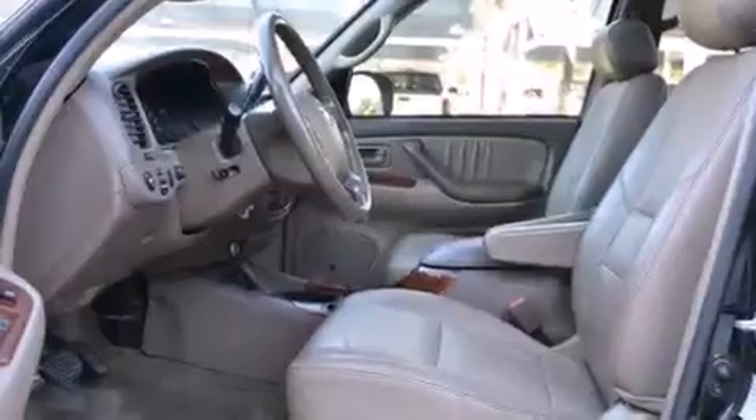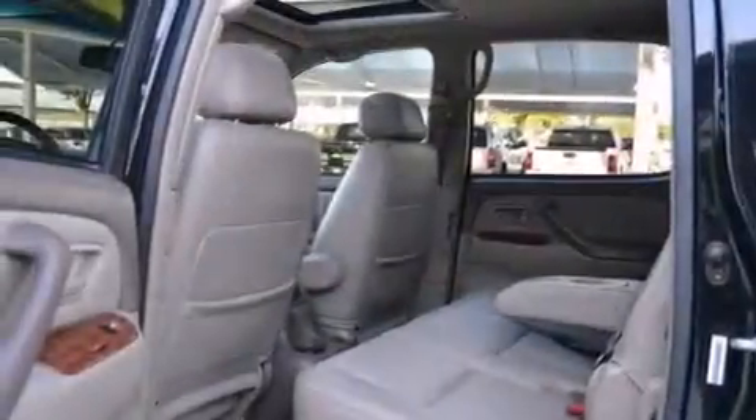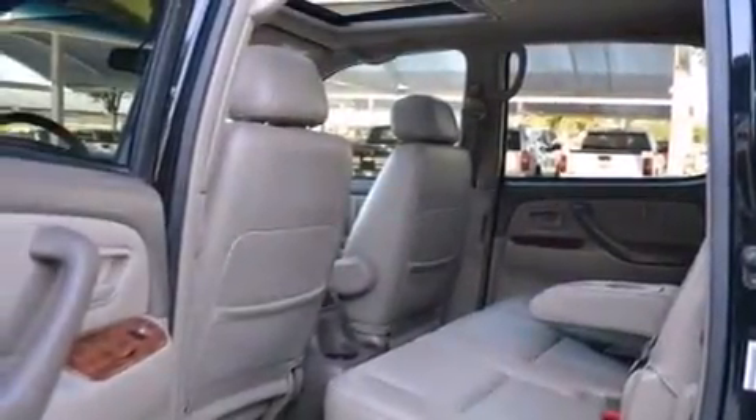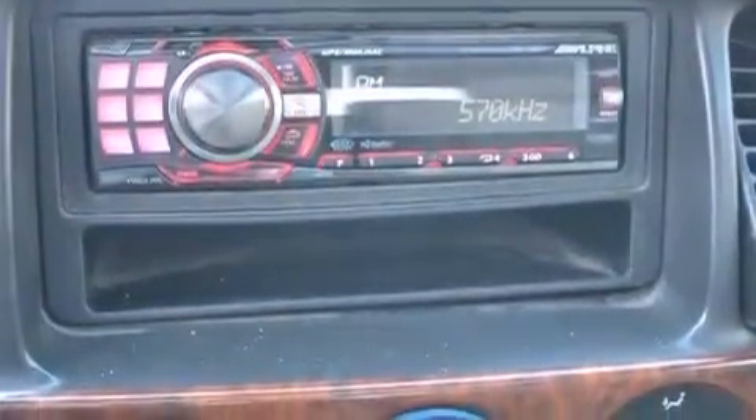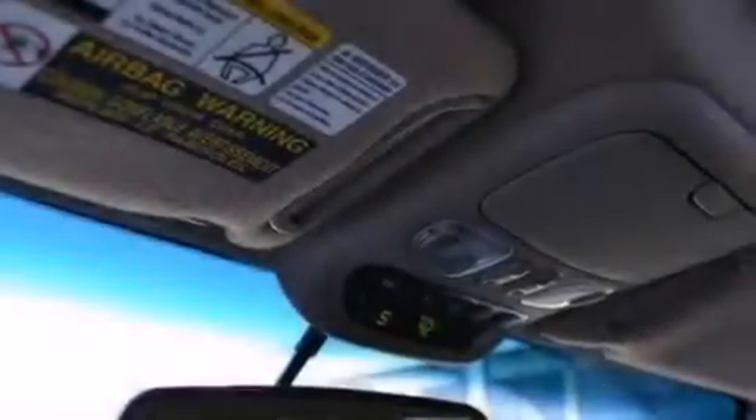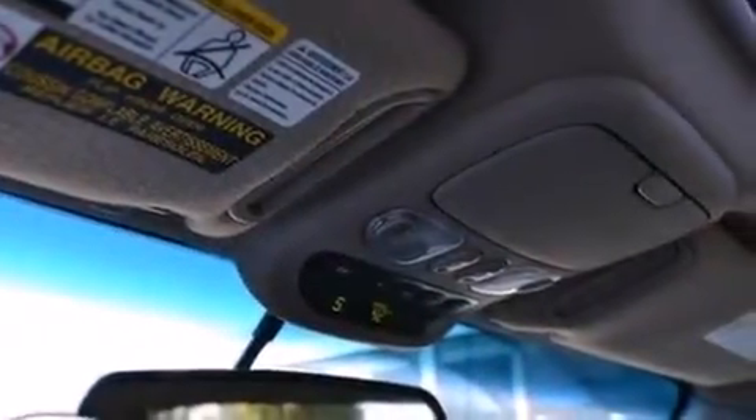The following features are also included: air conditioning, a pass-through rear seat, cruise control, a CD player, full power accessories, a sliding rear window, a security system, an anti-lock braking system, a keyless entry system, and an auxiliary power outlet.